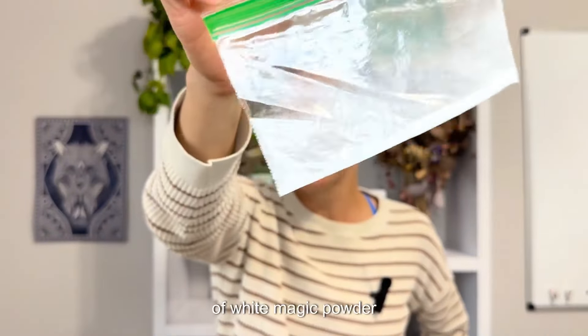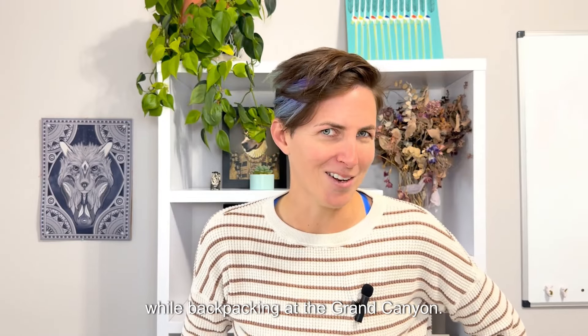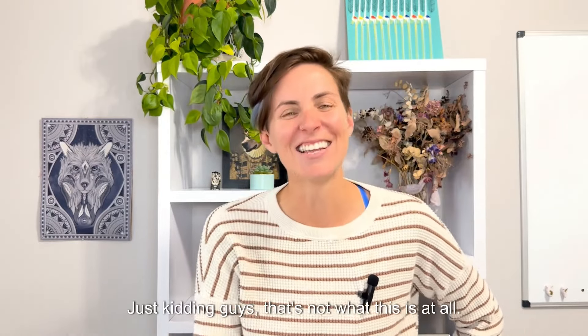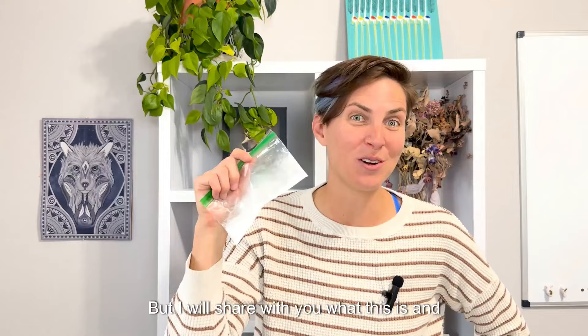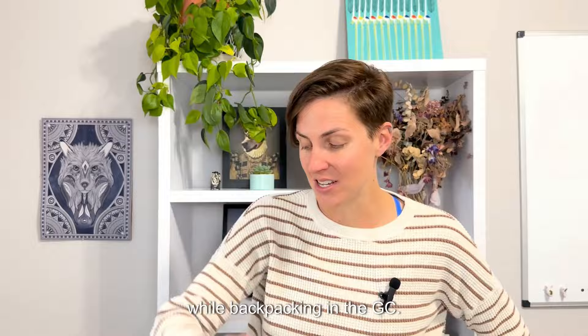This bag of white magic powder is the secret to getting you to hike harder and faster while backpacking in the Grand Canyon. Just kidding, guys. That's not what this is at all, but I will share with you what this is and why it is absolutely essential to carry with you while backpacking in the GC.